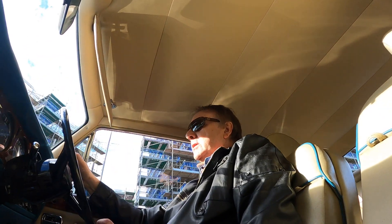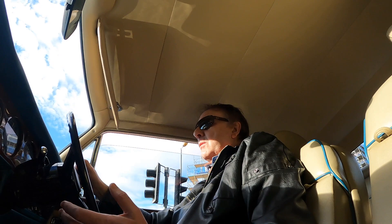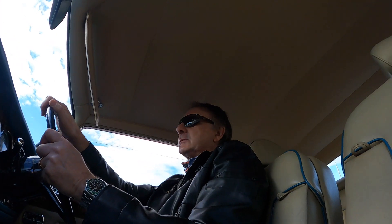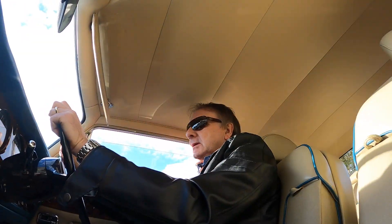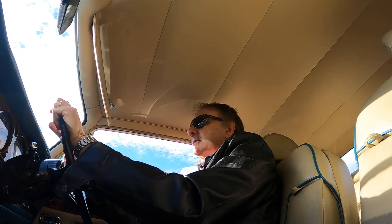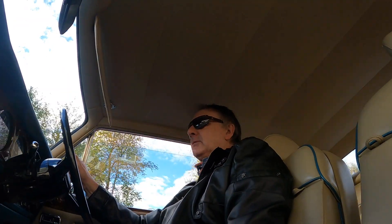That's a testament to how well these cars have been built. There's no doubt in my mind this car's been well looked after. I washed it today for the first time, and going round the car I could see it's been pretty well looked after — no rust, no rust bubbles. I'm really pleased with what I've seen so far.